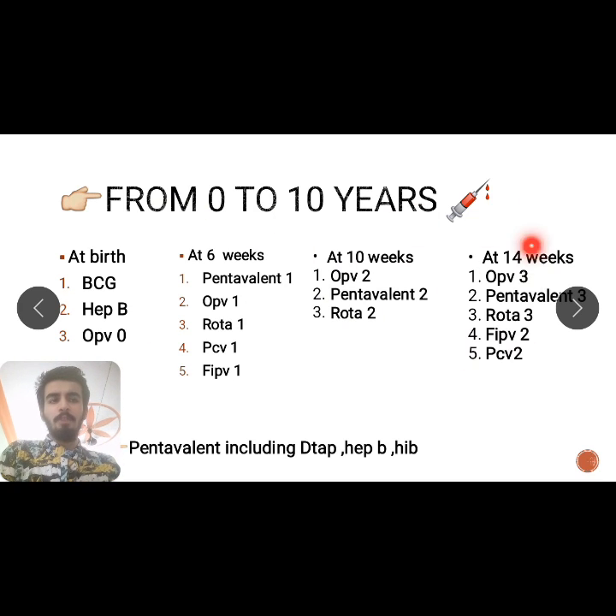At 6 weeks, 10 weeks, and 14 weeks, we are giving five vaccines: Penta, OPV, Rota, PCV, and fIPV. But fIPV is not given at 10 weeks — this is where students get confused. Generally remember: five vaccines — Penta 1, OPV, Rota, PCV, and IPV — are given at 6, 10, and 14 weeks.